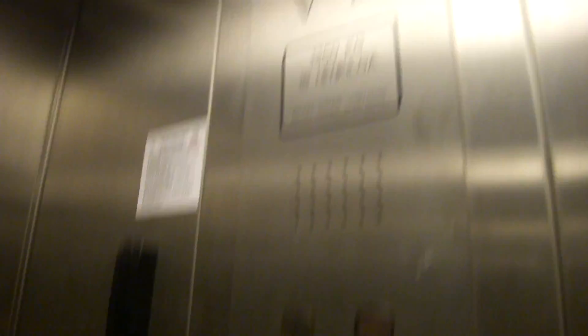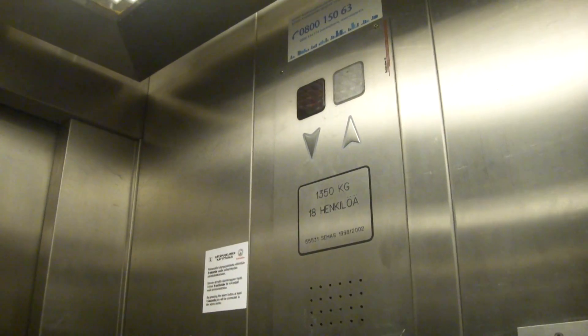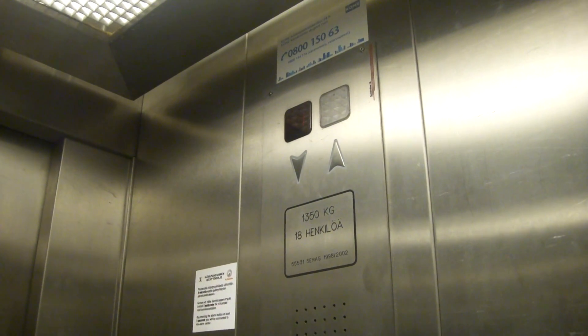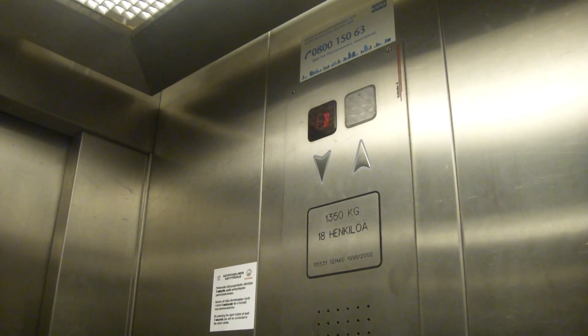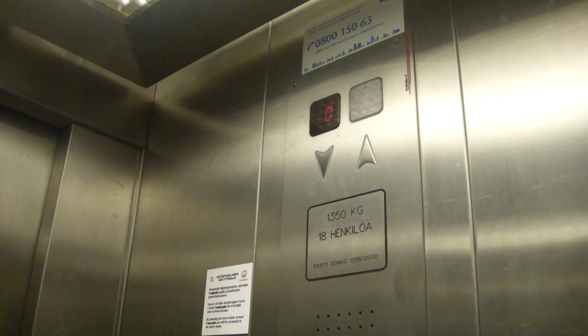This is the second floor. And the original wall is built.